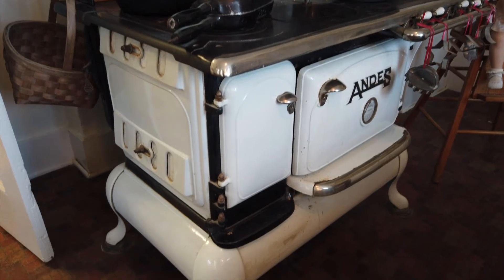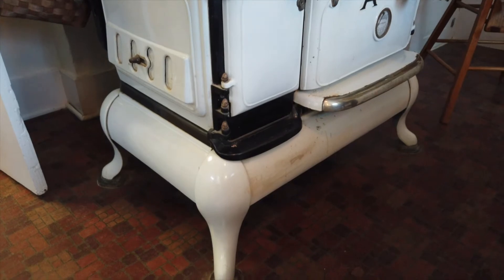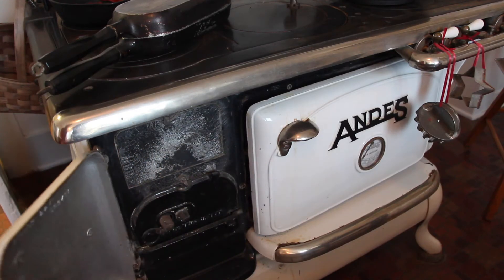This stove was used up until the last Mrs. Pratt moved out to live with her sister in the 1970s. The stove features griddles or lids that could be removed in order to obtain more heat and warmth in the kitchen.